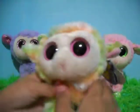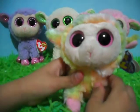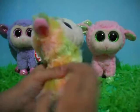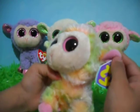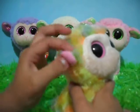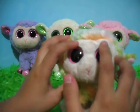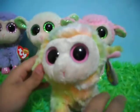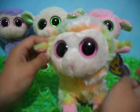Next up is Blossom. Blossom is this rainbow-colored sheep — it's beautiful. It has some pink inside its ears, pink on its hooves, and some pink inside its other ear. It has pink eyes that are not sparkly. Blossom is a purple tag from 2012.